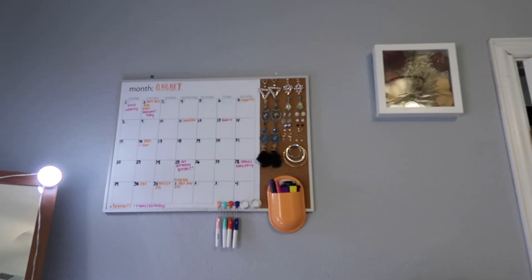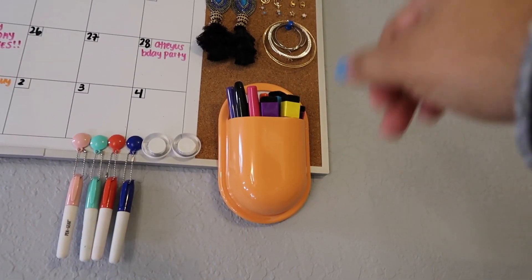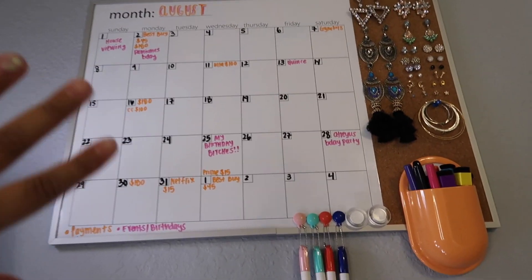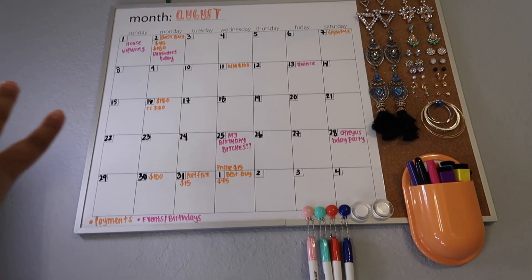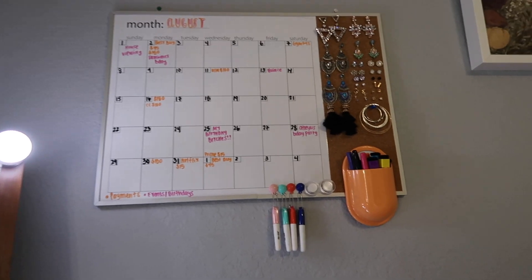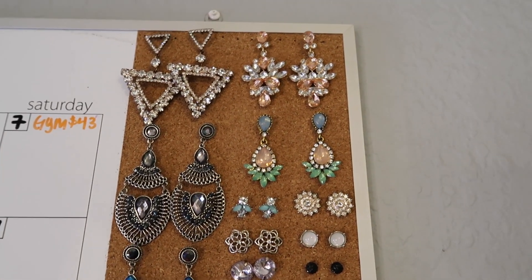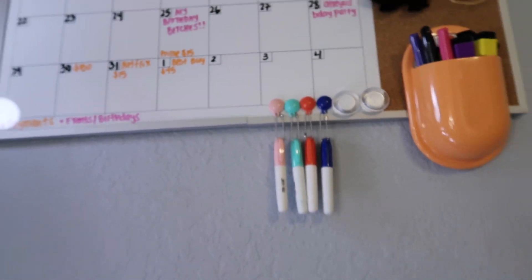Here I have my calendar — I got this from Dollar Tree. And then the whiteboard I got from Walmart. It shows everything right here. I'm a visual person, so I always put all my payments on there and little events or birthdays coming up in the month. And then I have all my earrings here.